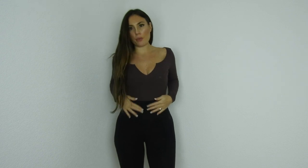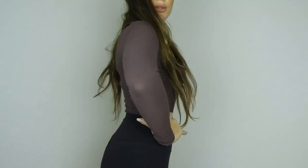Here's the bodysuit — as you guys can see, I've paired it with a pair of high-waist leggings. It looks so beautiful.